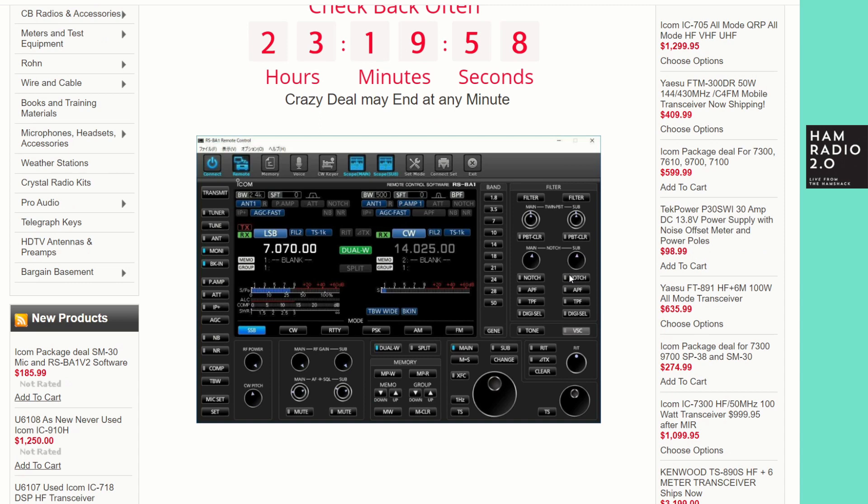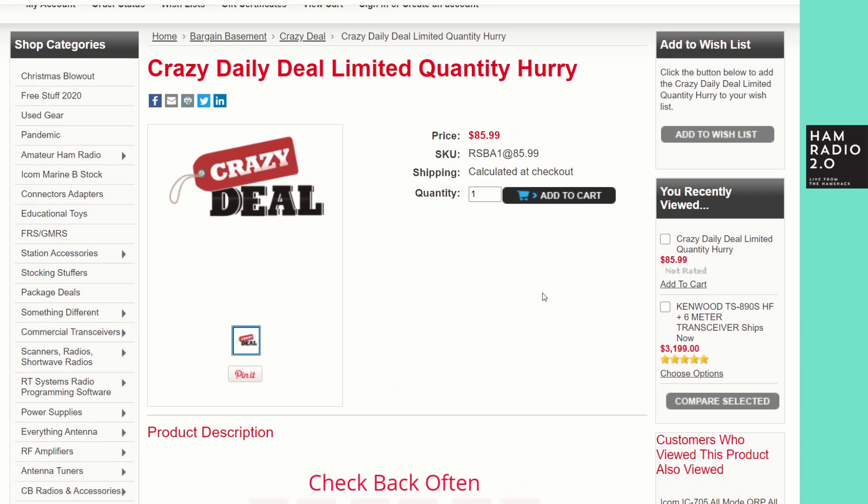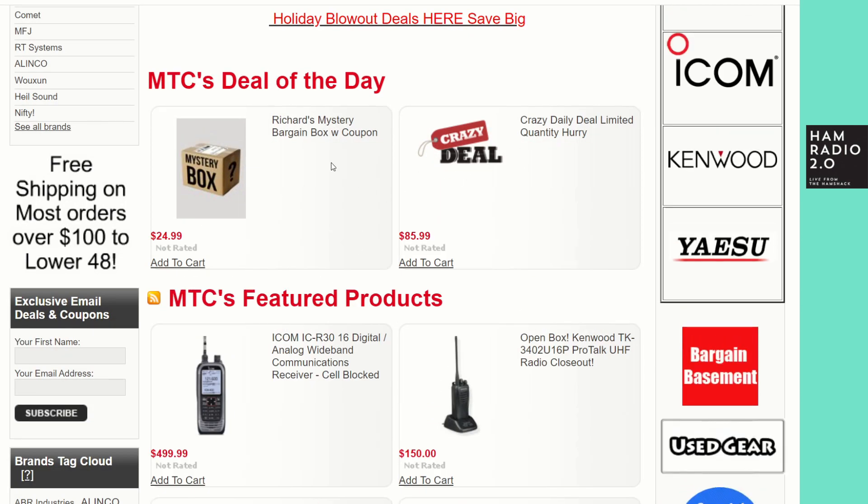I bought the RSBA-1 on Richard's Black Friday deal last year in 2019 and I paid about $99, which at the time was a very good price because this software retails for about $149. He's almost got it down to half of the $149 retail price right now, so if you've been looking at that, now might be the time.